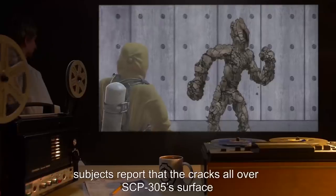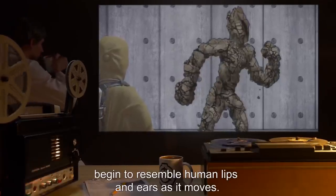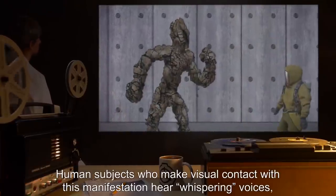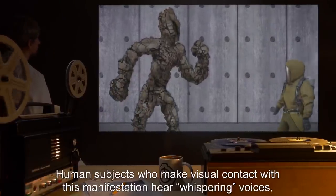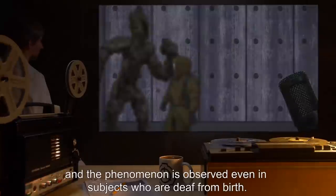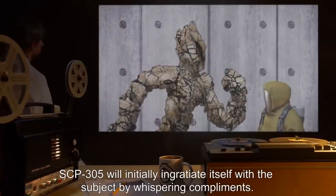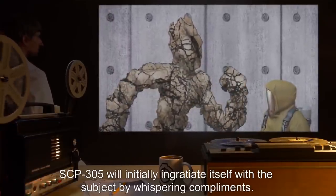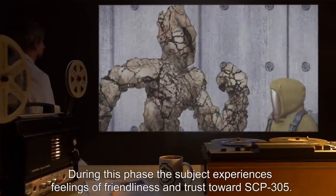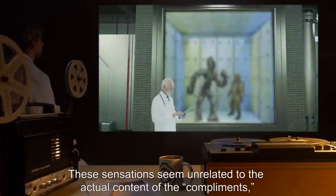While it is faceless, subjects report that the cracks all over SCP-305's surface begin to resemble human lips and ears as it moves. Human subjects who make visual contact with this manifestation hear whispering voices, although recording equipment in the area picks up nothing, and the phenomenon is observed even in subjects who are deaf from birth. SCP-305 will initially ingratiate itself with the subject by whispering compliments. During this phase, the subject experiences feelings of friendliness and trust towards SCP-305.